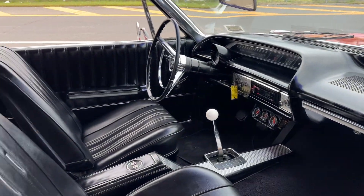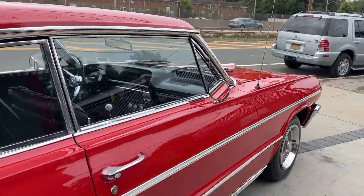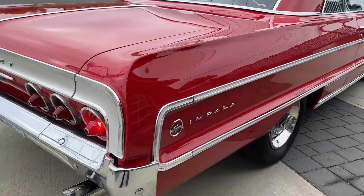Beautiful, beautiful dash, buckets, console, factory tach — runs gorgeous. Listen to that 396.